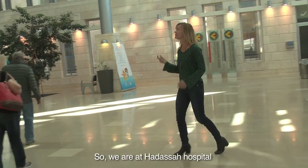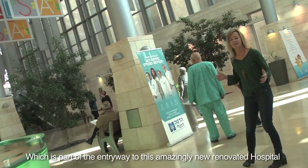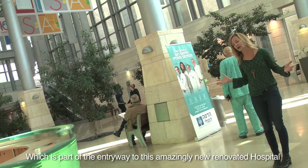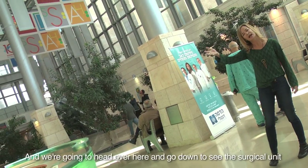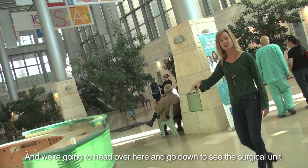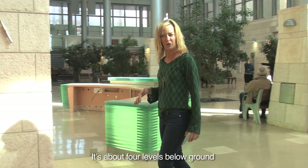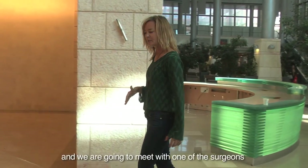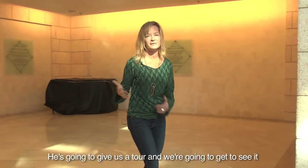So we're at Hadassah Hospital and we're standing here in this gorgeous atrium, which is part of the entryway to this amazingly new renovated hospital. They spent years renovating it and it came out magnificently. We're going to head over here and go down to see this surgical unit, which is an underground surgical unit. It's about four levels below ground and we're going to meet with one of the surgeons who was part of the planning of it, so he's going to give us a tour.